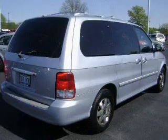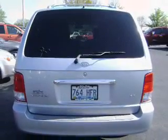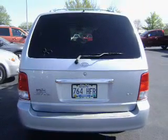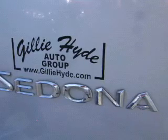Let the outside in with a power sunroof. Plus enjoy these notable features that are included in this vehicle: power door locks, power windows, cruise control, an AM FM stereo, power mirrors, an alarm system, and power steering.